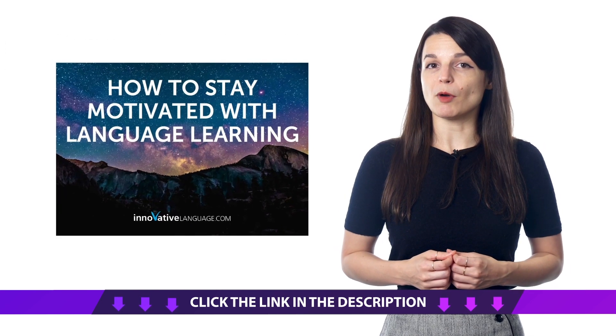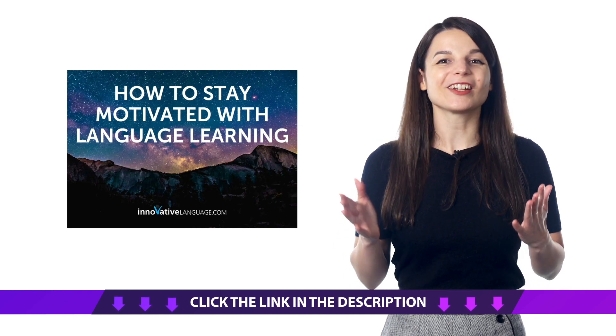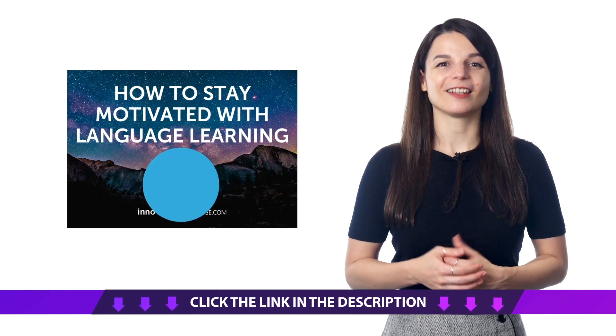Second, the How to Stay Motivated with Language Learning eBook. If you want to know secrets and tricks that will help you stay motivated so you can stay consistent with your language journey and finally become fluent, you'll want this eBook. Download it right now!